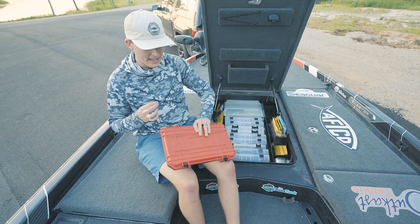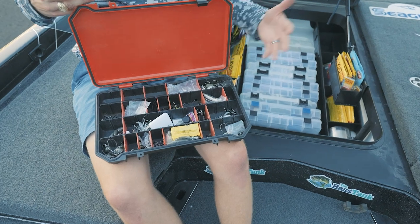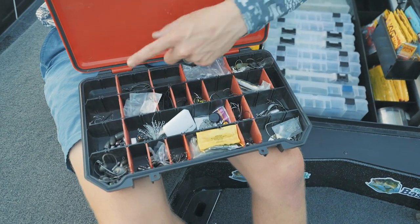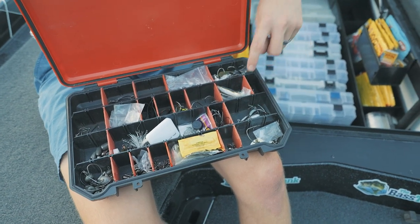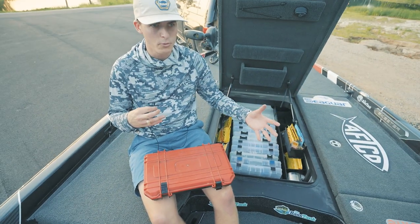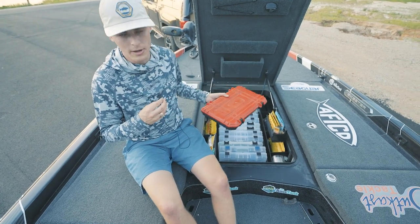I've got my Bass Mafia box where I keep all of my terminal tackle. It's a fantastic waterproof box. I've got some flipping hooks, worm hooks, drop shot stuff, punching stuff, split rings, swim bait hooks, swim bait jig heads — I keep it all in one terminal tackle box. I may change that this summer if I get to punching or throwing swimbaits a ton, but for now, just one terminal box.